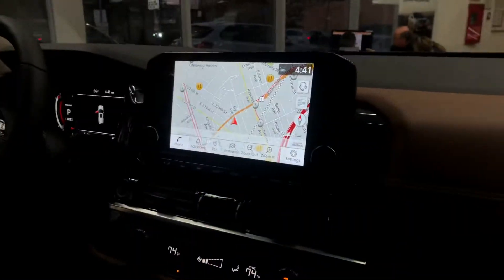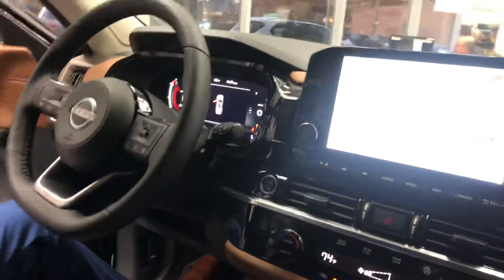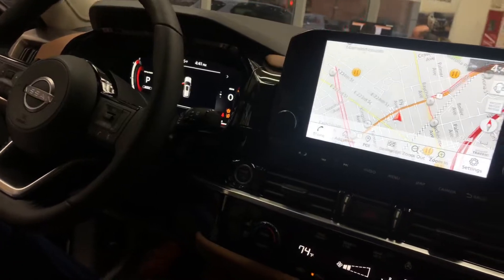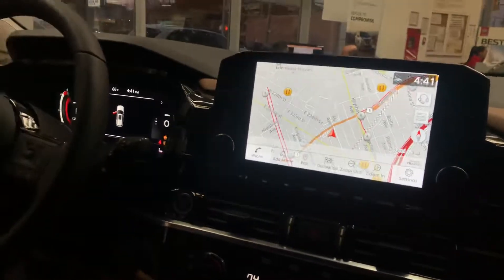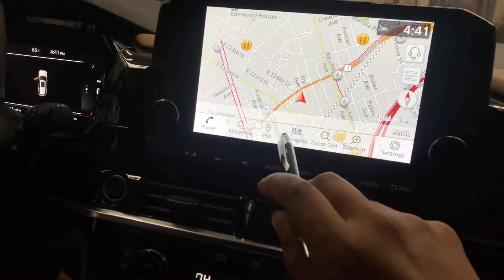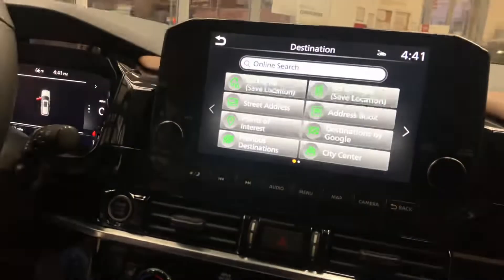Here at Teddy Nissan, I'm here with Justin, one of our sales consultants. We're going to show you how to do the navigation on the 2023 Nissan Pathfinder — this happens to be the Platinum Edition. It's quite easy. You have two options: you could do a point of interest or a destination. I'm going to do the first one — just do a destination.